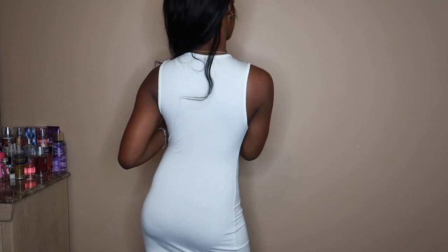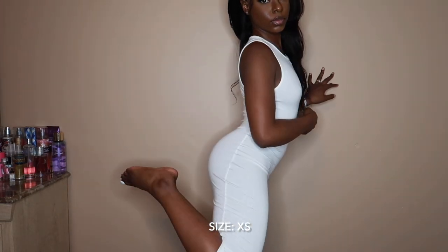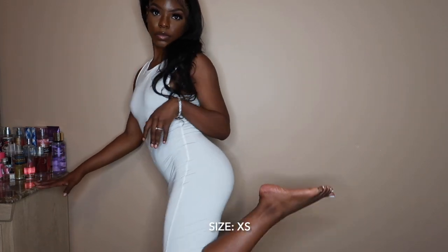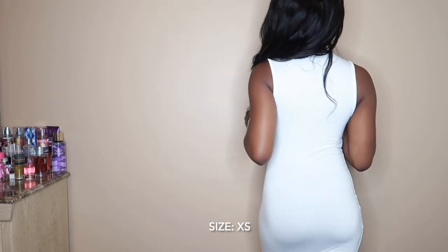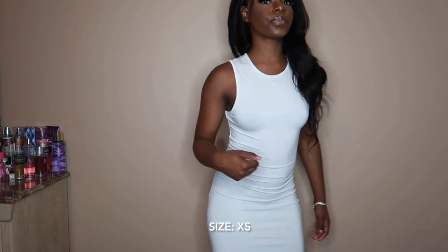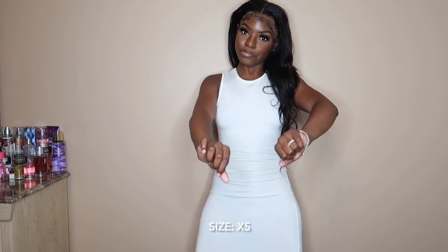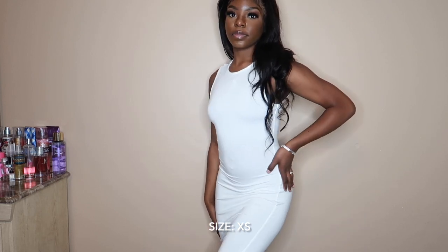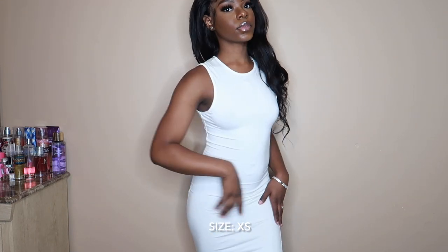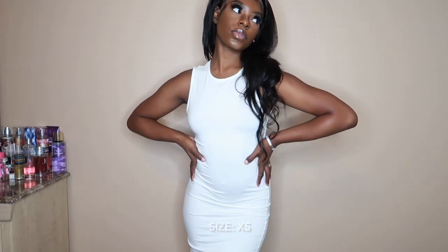Next, we have this bodycon white dress and it stops like above my ankles. I've been seeing people wear these type of dresses with platform Converses, especially black, and I love the look. I just love the simplicity of this dress — you can put on jewelry, throw on a jacket, put on heels. This dress has so many different lives. I definitely recommend picking up pieces like this because it's always fun to do different things with these dresses. These are the type of clothes you can wear more than once because you can wear them more than one way.